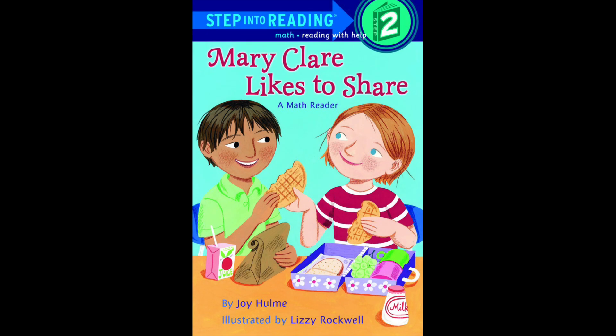Hello there readers, and welcome back to another story time. Today we are going to read 'Mary Claire Likes to Share,' by Joy Holm and illustrated by Lizzie Rockwell. Our title is 'Mary Claire' — Mary is a name, and Claire sounds like a last name, so Mary Claire is a girl's name.